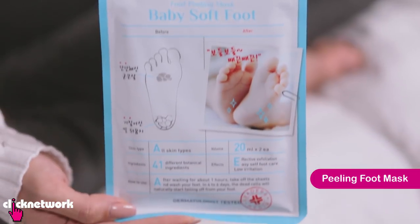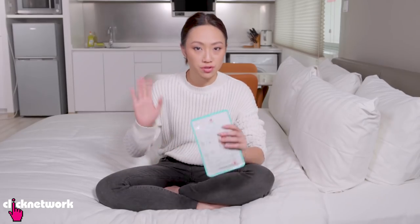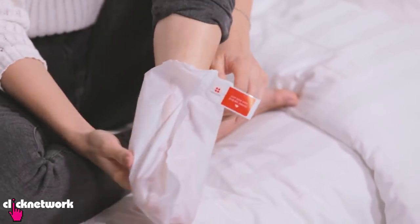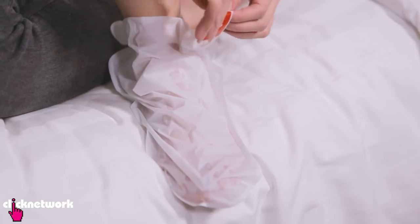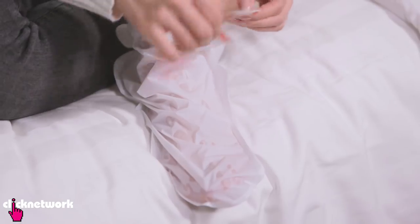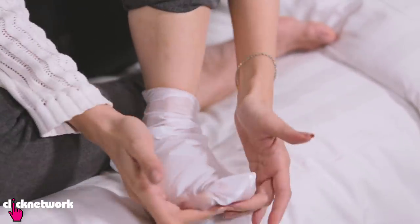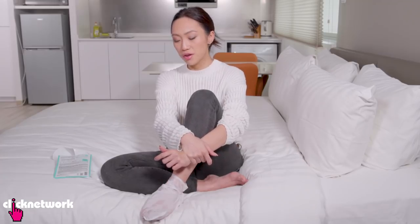So this is a peeling foot mask. Let me show you the application. There's a pair of socks inside — you tear it apart and put your foot in. There's liquid inside. You wrap it around and stick it to the end. You leave it on for an hour, then remove it, wash your feet, and it's going to look absolutely normal.